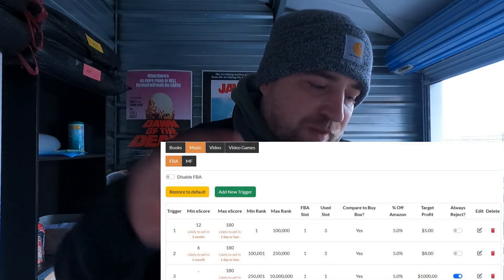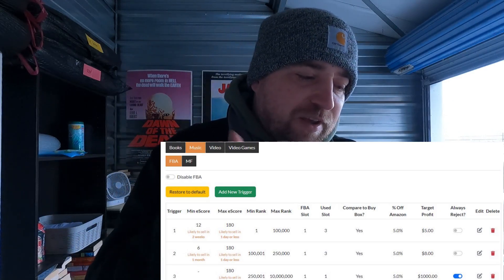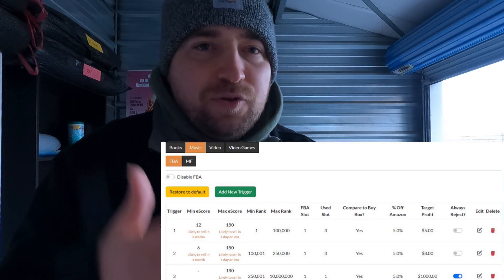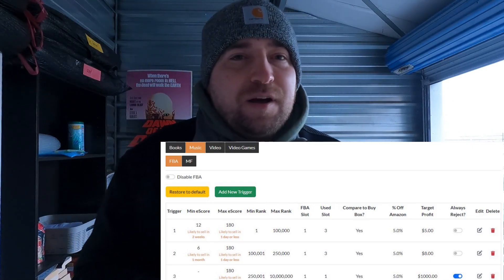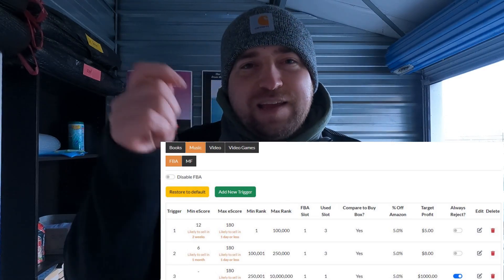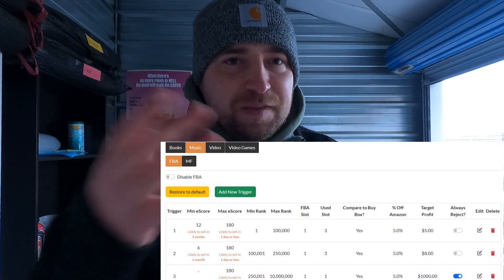Scout IQ music is a mirror image of DVDs, just with the profit adjusted down to five dollars for the first trigger and eight dollars for the second. CDs and DVDs have almost identical fees — the CD case is a little heavier but smaller, the DVD case is lighter but bigger, so fees come out roughly the same. Again, this is just a baseline for you to build off of.